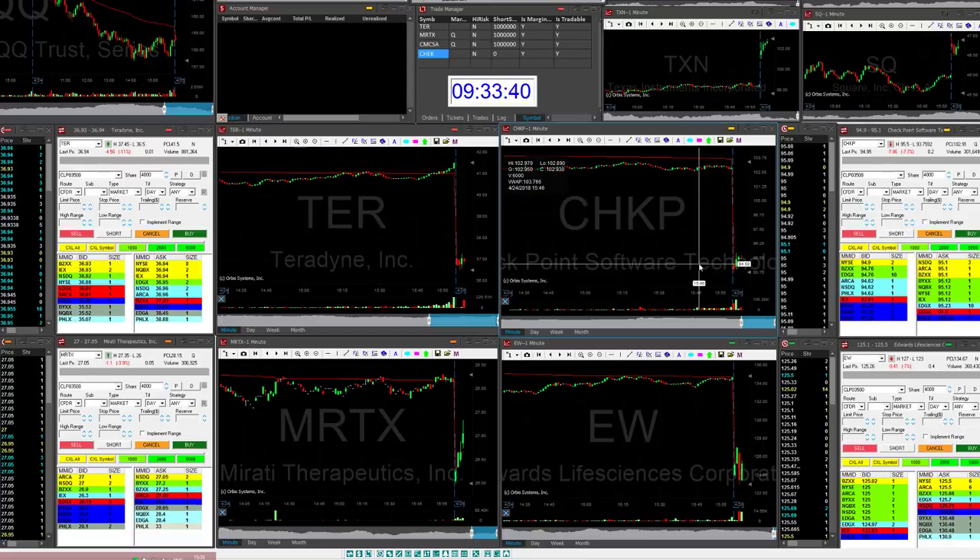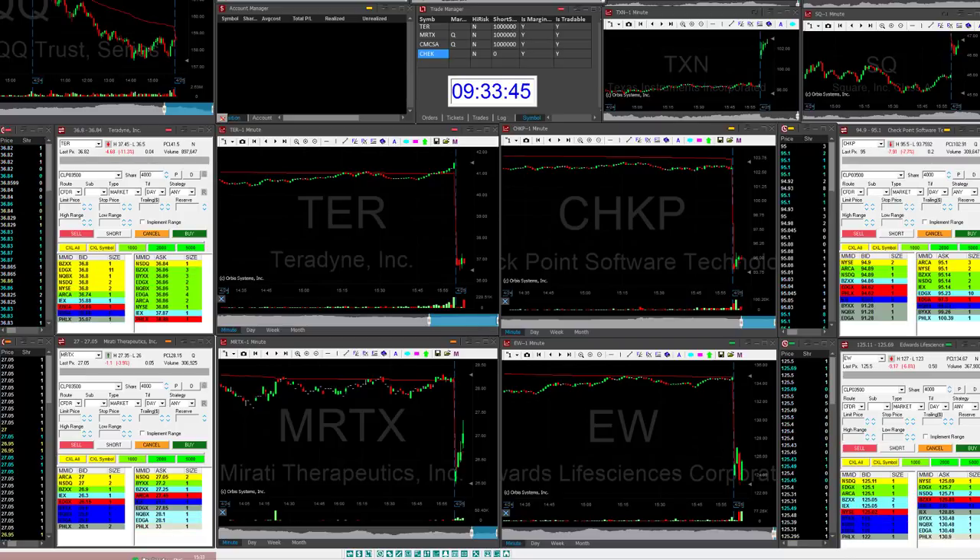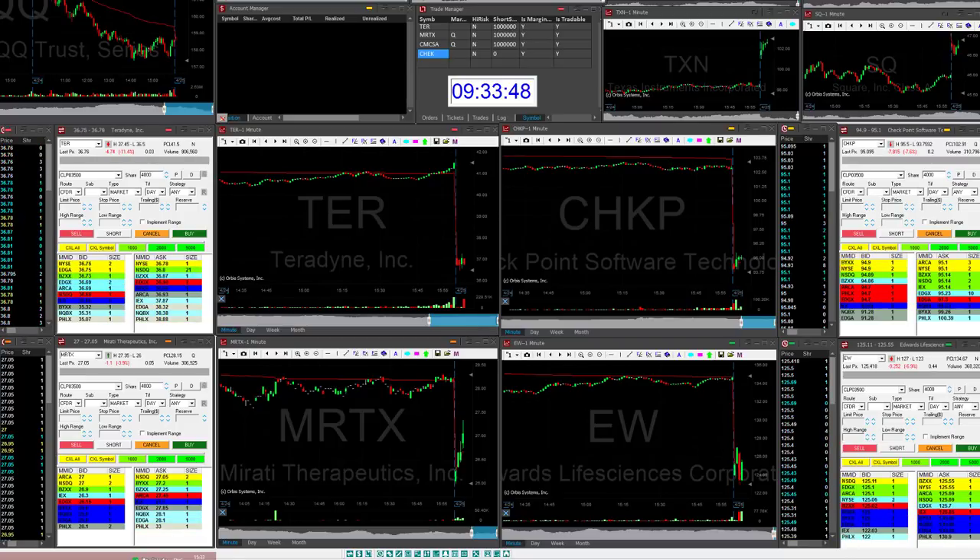As you can see here, I'm having a lot of candidates today like Checkpoint, TER, MRTX, and EW. All of them are gapping down. That's what I'm watching. I'm looking for stocks which are gapping down, but I'm looking for a good candidate now.